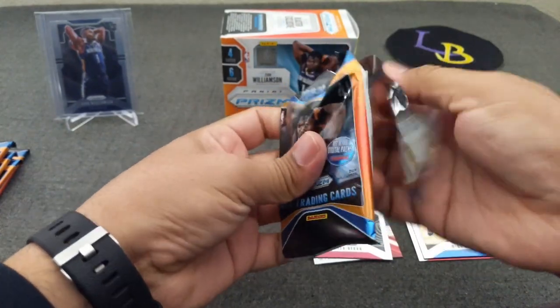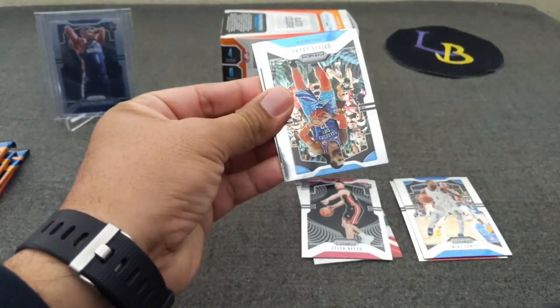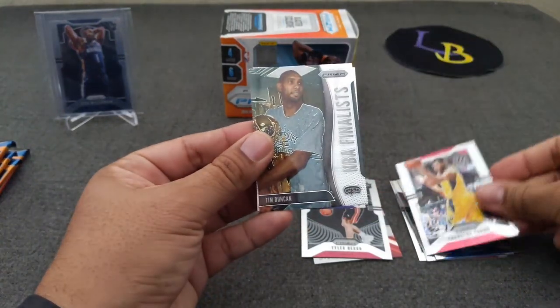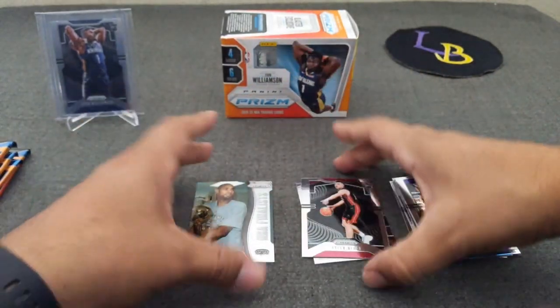Let's see pack number two — or as I like to say, pack number dos. Got another insert in here. Steven Adams, Thaddeus Young, Timmy D the NBA finalist, and the Diesel Shaq.